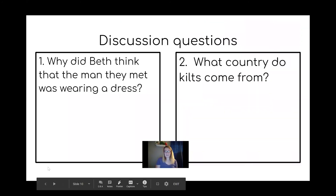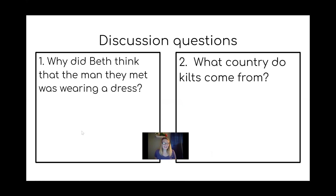Now that we've read our story, I want us to answer some questions boys and girls. We have two questions — I want you to pause the video and answer both questions. You should work independently, but if you have a partner, or it's okay with your teacher or parent, you may work with a friend. This should take you about five to ten minutes. Welcome back boys and girls. We just answered our two questions. The first question was: why did Beth think that the man they met was wearing a dress? And our second question was: what country do kilts come from? You should have written down your answers and shared them with your teacher, parent, or friend.